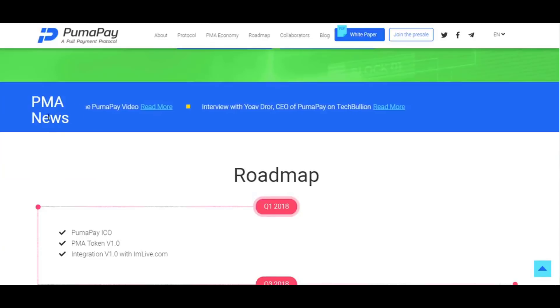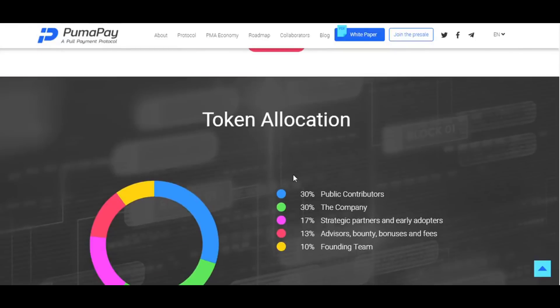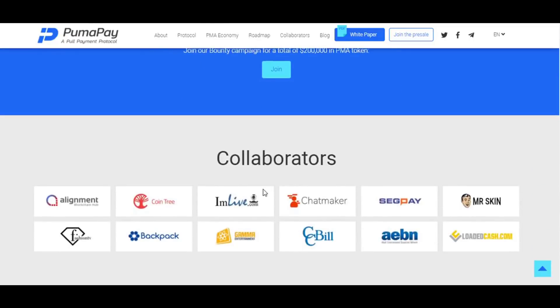You can find news about PMA and read more by clicking the buttons provided. This is a very detailed roadmap, starting from Q1 2018, and as you can see, the PumaPay ICO is highlighted in that section. Token allocation is as follows: 30% to public contributors, 30% to the company, 17% to strategic partners and early adopters, 13% to advisors, bounty, bonuses and fees, and 10% to the founding team. You can also find information about the bounty campaign from the provided link.